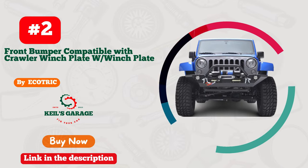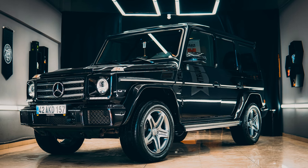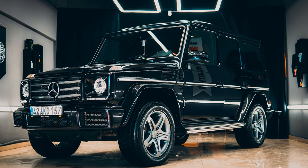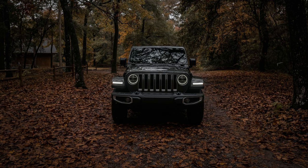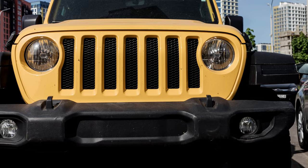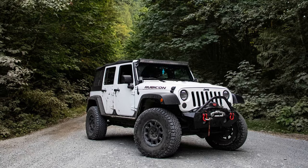Number 2: Ecotric Front Bumper — the ultimate upgrade for your Jeep. This rugged beast is a game-changer, combining style and strength like never before. Crafted with precision and designed for Jeep enthusiasts, it's an absolute head-turner on the road. The Ecotric Front Bumper not only elevates your Jeep's aesthetics, but also offers unparalleled protection.